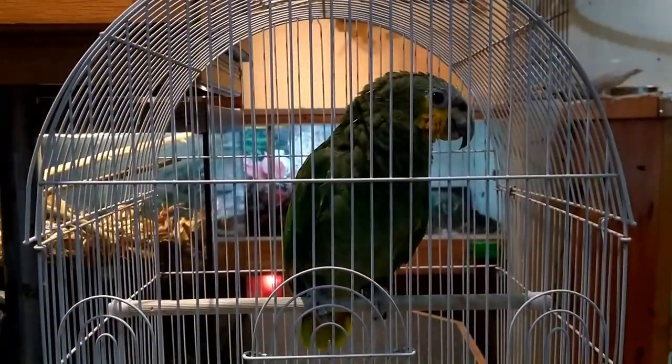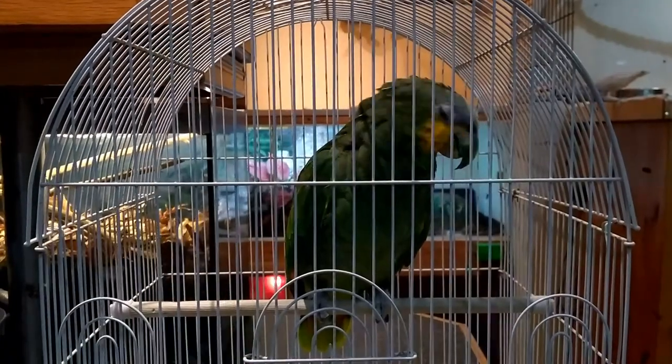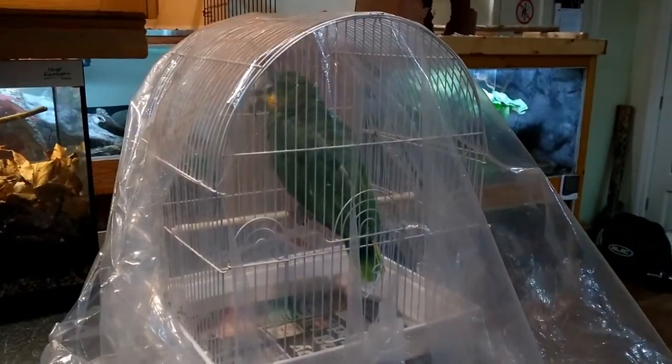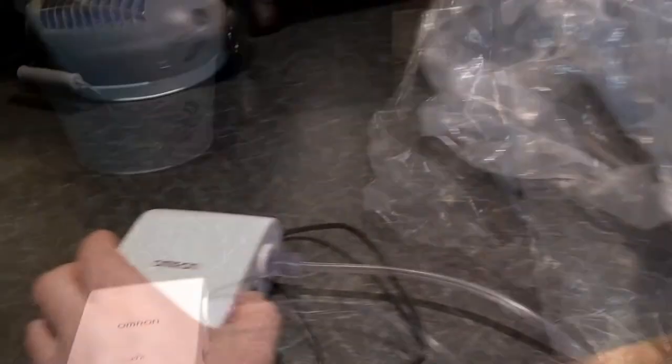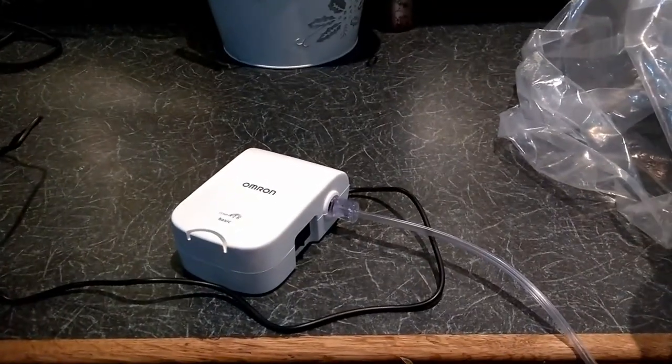Sid is now in his little travel cage, preparing to be nebulised. Polythene over him. We're just about to start this super silent little compressor. The fine mist — you can't really see it on the camera — is coming out the end of the nozzle there. We'll fill Sid's little tent and just angle that so it goes towards him. And that goes up and hopefully clears up his breathing.